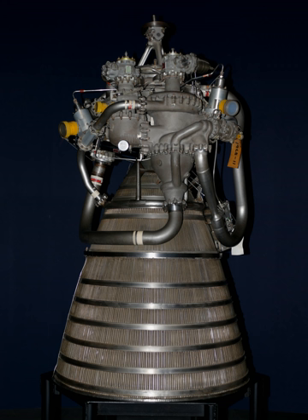The RL-10 is a liquid-fuel cryogenic rocket engine used on the Centaur, SIV, and Delta cryogenic second stage upper stages. Built in the United States by Aerojet Rocketdyne, formerly by Pratt & Whitney Rocketdyne, the RL-10 burns cryogenic liquid hydrogen and liquid oxygen propellants.